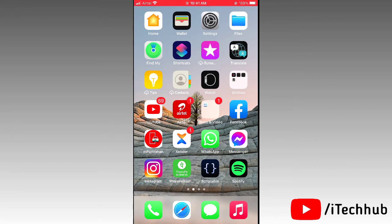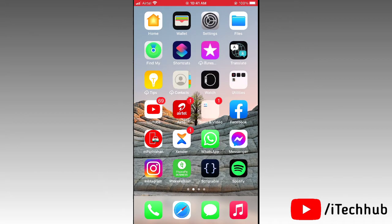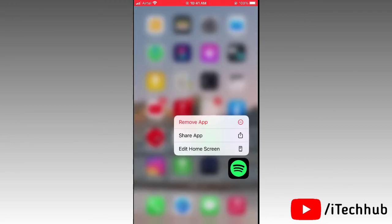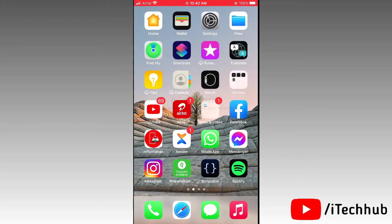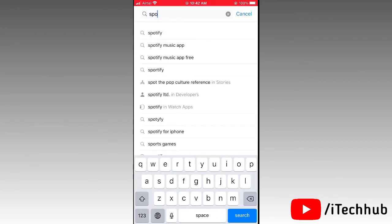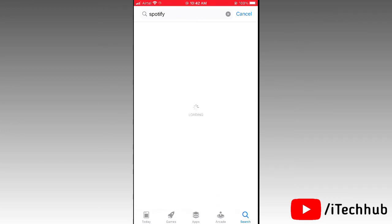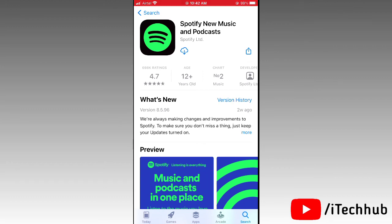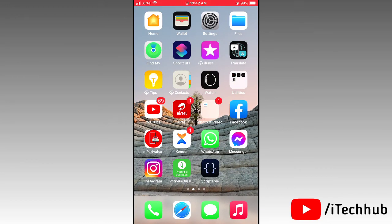The last solution is to uninstall and reinstall the Spotify app on your iPhone or iPad. First, press and hold on the Spotify app icon until you see the delete option, then tap Delete. Go back to your iPhone home screen, open the App Store, and use the search option in the top corner to search for Spotify. Wait a moment, then reinstall the Spotify app on your iPhone or iPad.